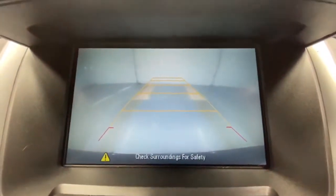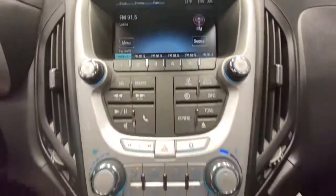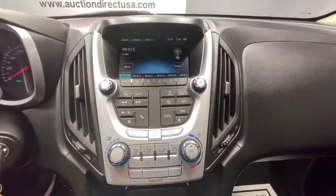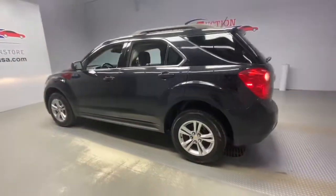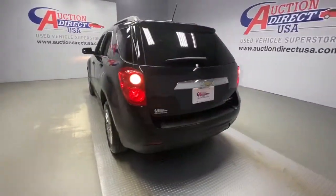The following are some of this vehicle's highlighted options: keyless entry, backup camera, satellite radio, heated mirrors, Bluetooth connection, steering wheel audio controls, aluminum wheels, Wi-Fi hotspot, stability control, and leather steering wheel.